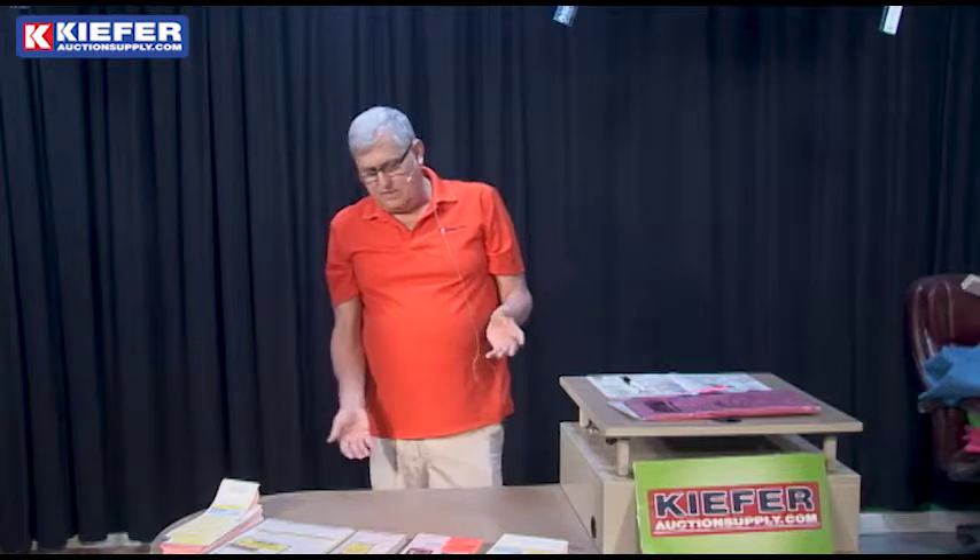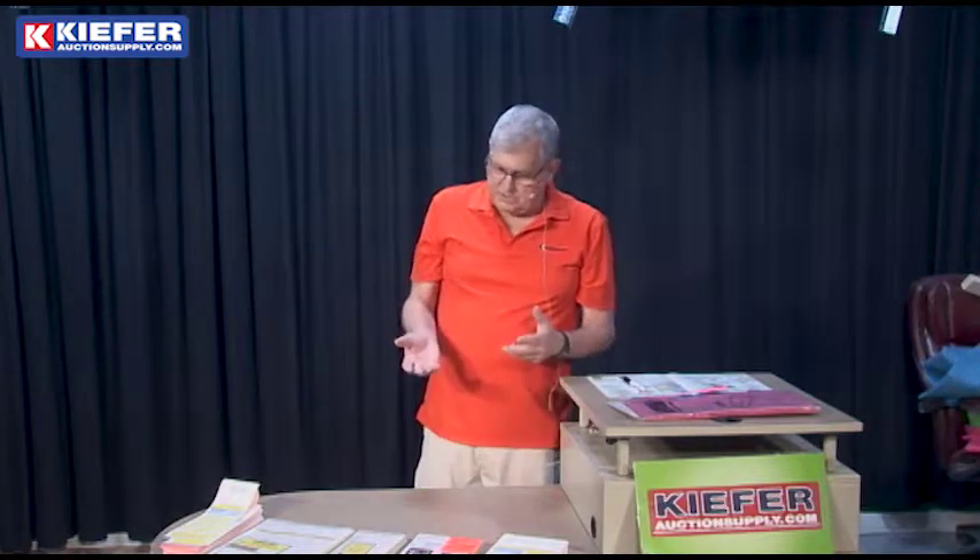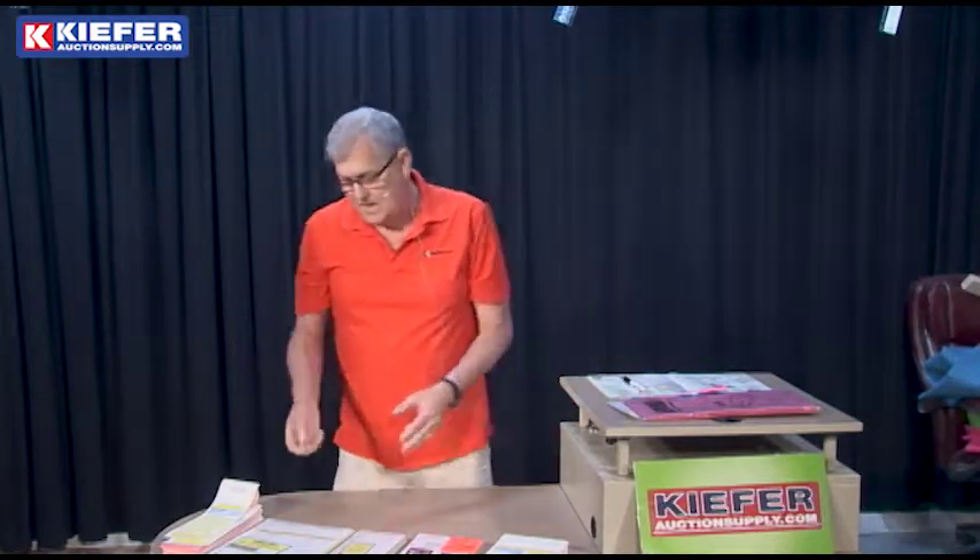We've got bidder boards to back these up — you can tie a pencil to them. We also have rubber stamps where, right at the end, you can put 'no more bidding.'